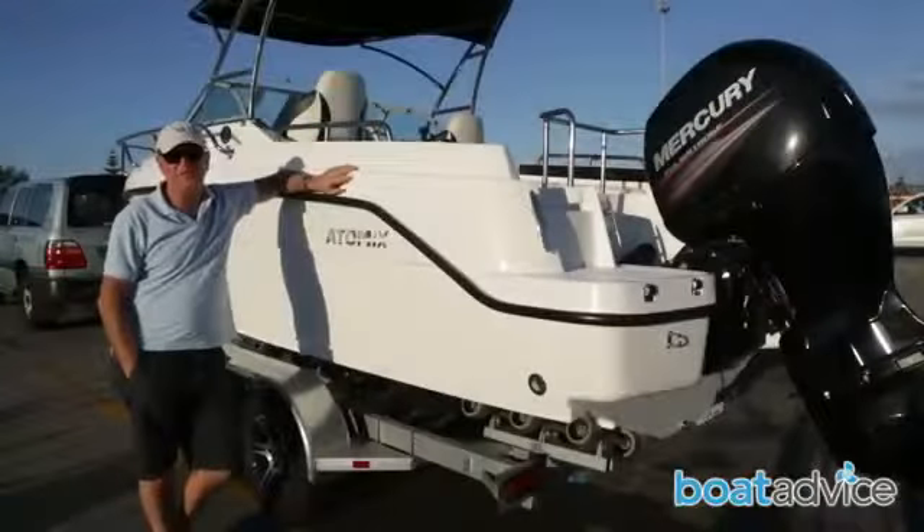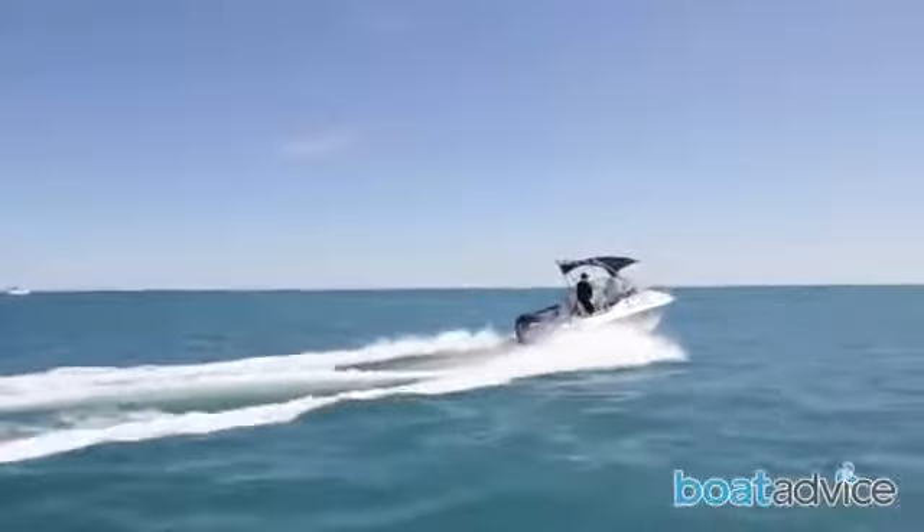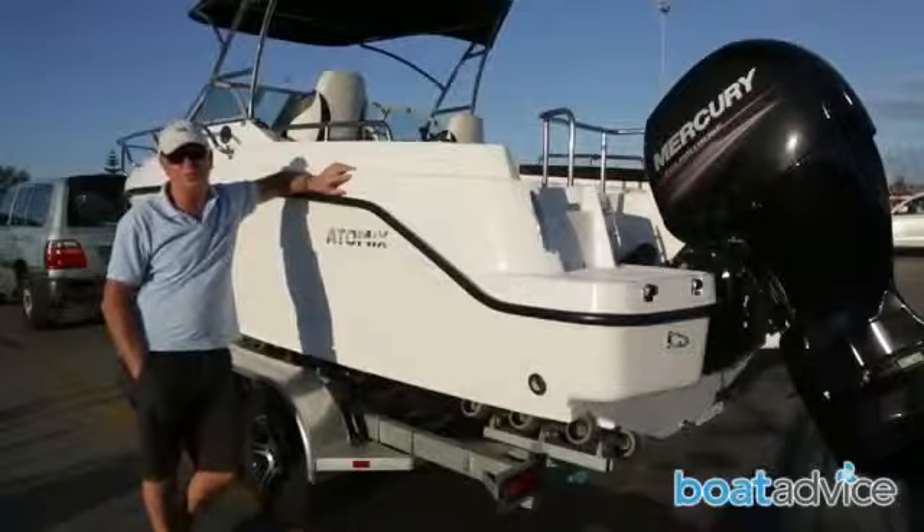They're also one of the best finished boats I've seen in a long time. This boat rides well, handles all types of conditions, and most importantly it's dry. It also comes with a 10-year structural guarantee.